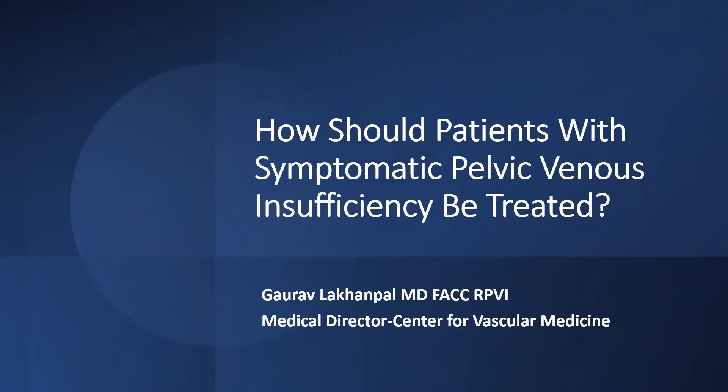This talk is a continuation of what was presented in April, which was an update on pelvic venous disorders, discussing the etiology and pathophysiology of venous disorders in the pelvic area. Today, we're going to talk about how patients with symptomatic pelvic venous insufficiency should be treated.